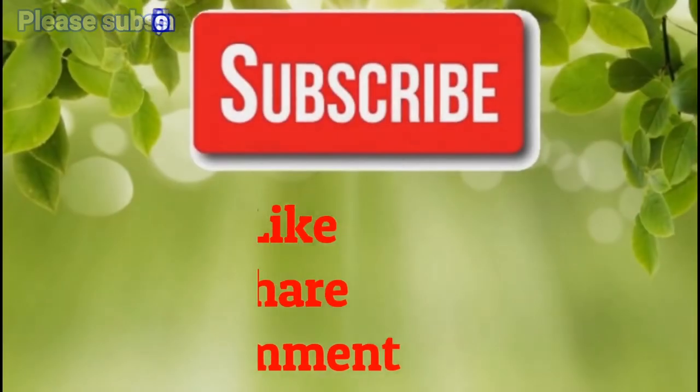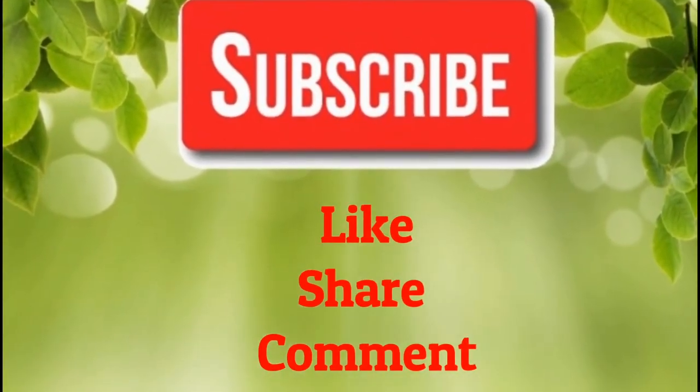If you like our video, please give us a thumbs up and share this video with your family and friends. Thanks!